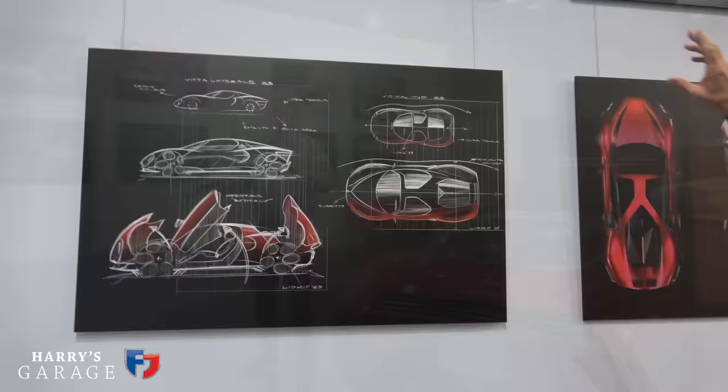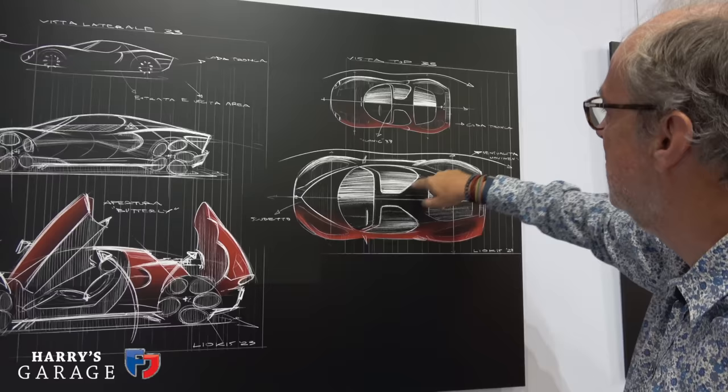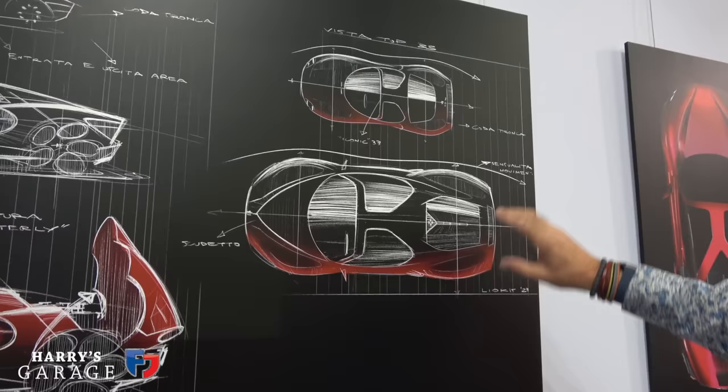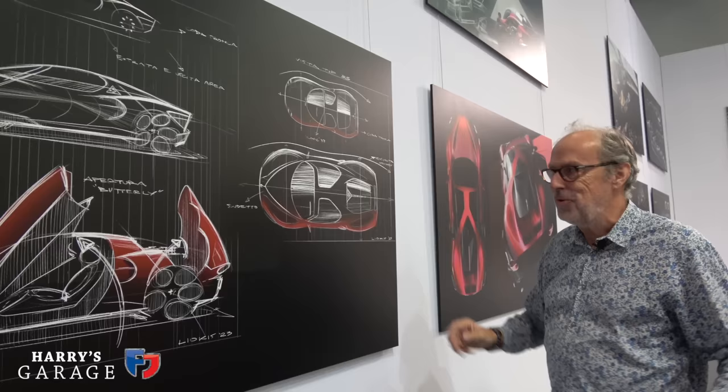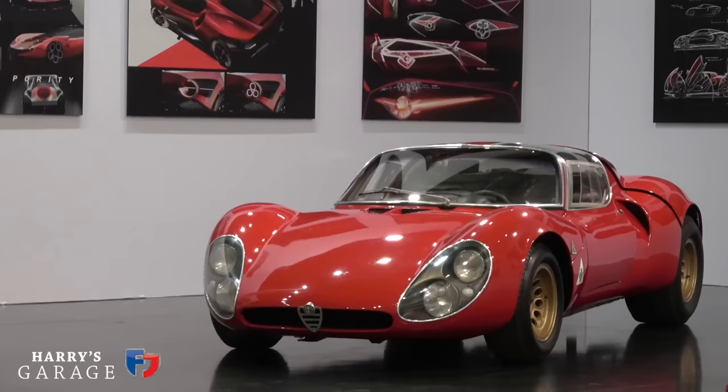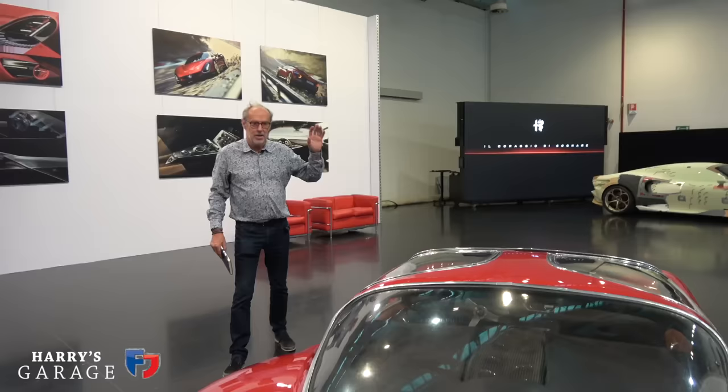Here is the original 1967 iconic 33 Stradale, and here is the new car — you can see how well they've done it, with those door apertures, the screen coming back, and then the rear screen. The new car has a longitudinal V6 gearbox behind it. It's a modern design that still had to incorporate all the necessary crash structures. Now we'll go next door to meet Alessandro from the design team for a tour around the new car.